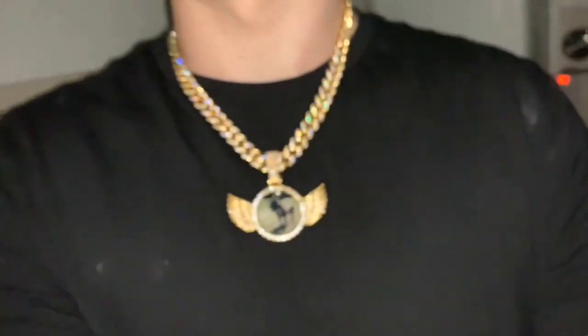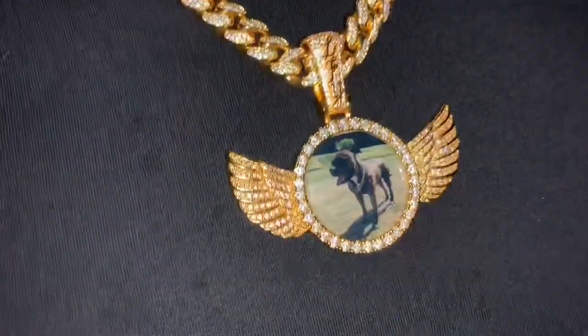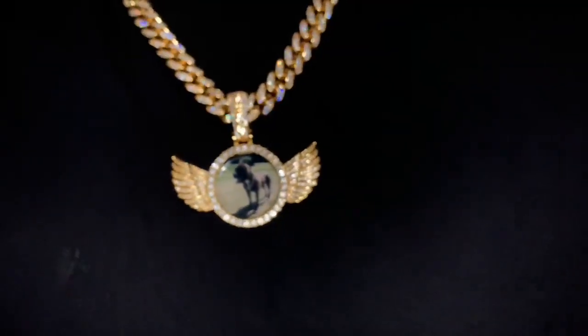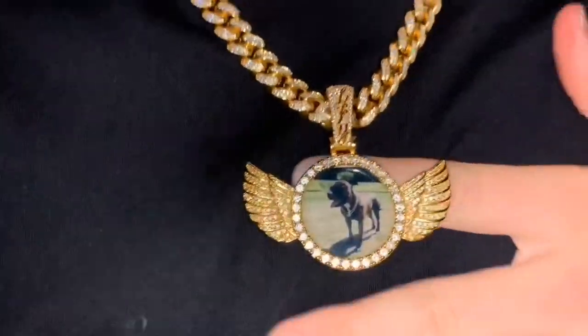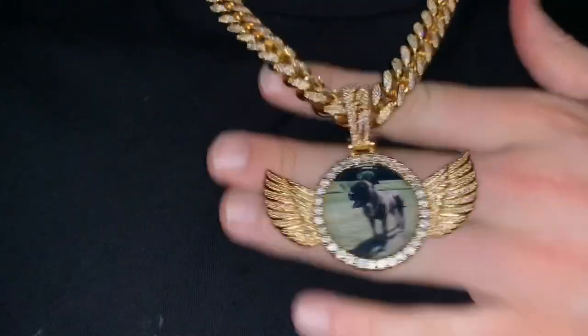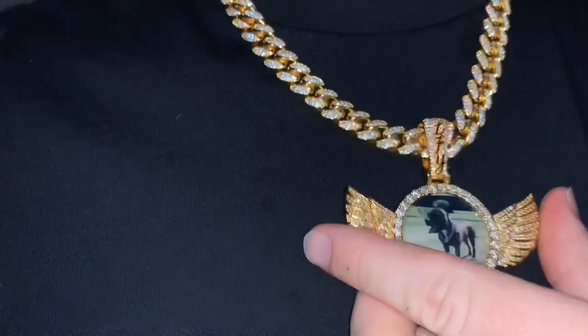Check out the incredible shine on this as well and check out the details of the wings. This is fully waterproof as well. Add a loved one's photo or add just a photo of anything that you can think of — we can create it. Check out the details.